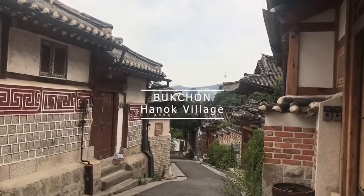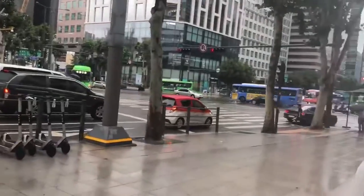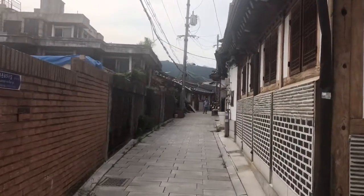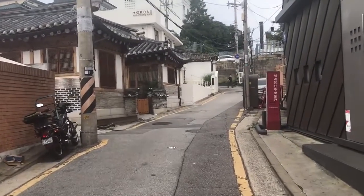Hello everyone! Today we're going to take a look at Bukcheon Hanok village. If you want to escape the never-ending buzz of Seoul and experience a more traditional side of Korea while still learning more about the culture, then you don't need to venture far.